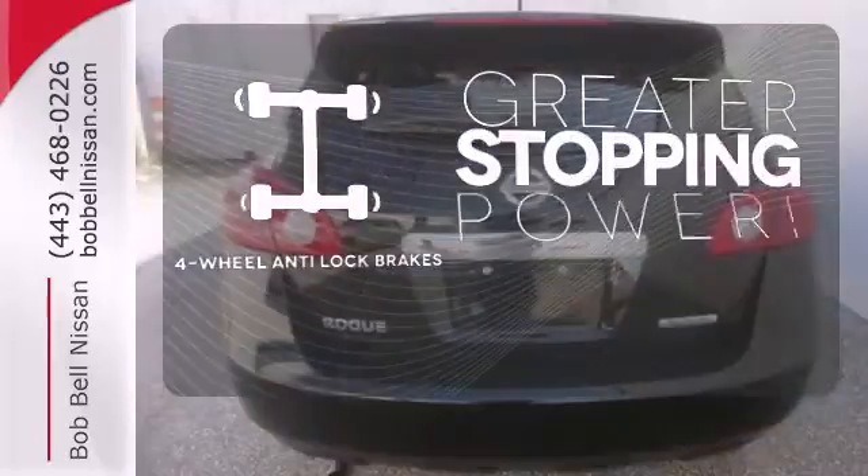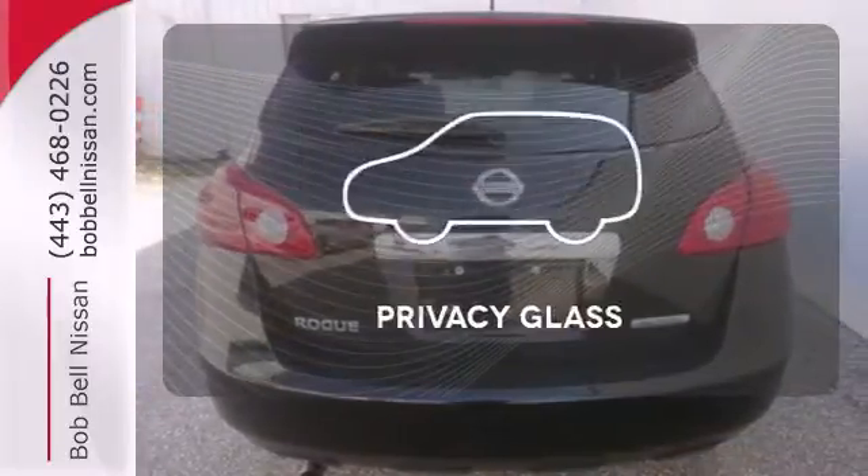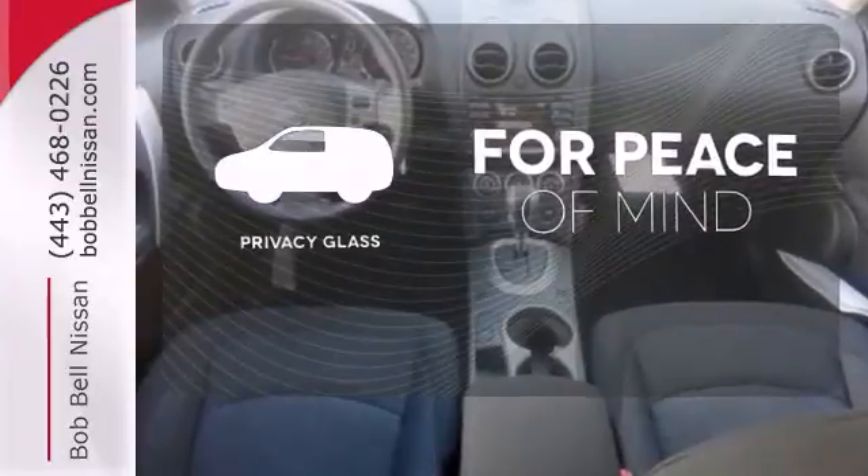The four-wheel Anylock brakes give you even greater stopping power. The privacy glass helps keep you comfortable and your belongings out of sight.